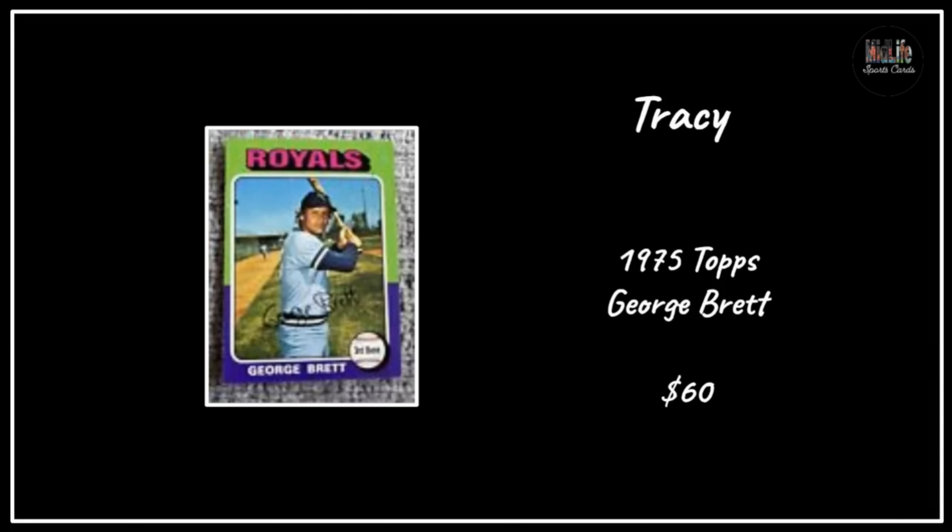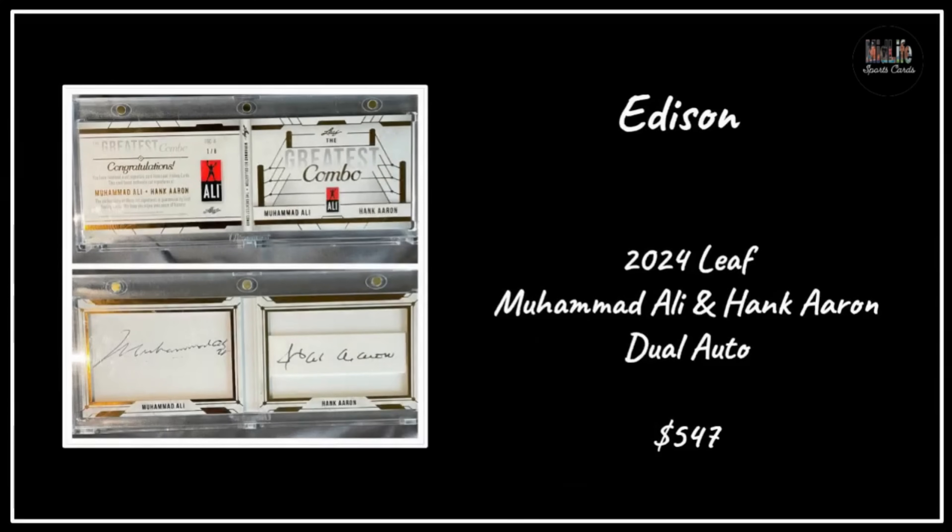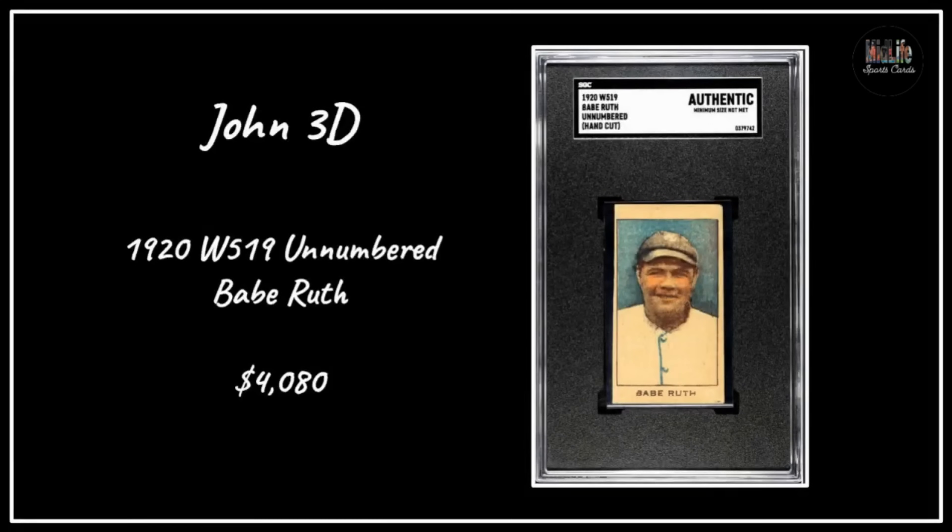Jeff with the 1915 Joe Jeanette boxing card - if I'm not mistaken he fought Jack Johnson - paid $10 for that. Edison with a 2024 Leaf Dual Cut Auto Muhammad Ali and Hank Aaron - two of the biggest legends ever - $547 for that card. John, my guy John 3D 80s Kid, picked up his grail right before the National - a 1920 W519 unnumbered Babe Ruth for just over $4,000, the color on that thing is fabulous.